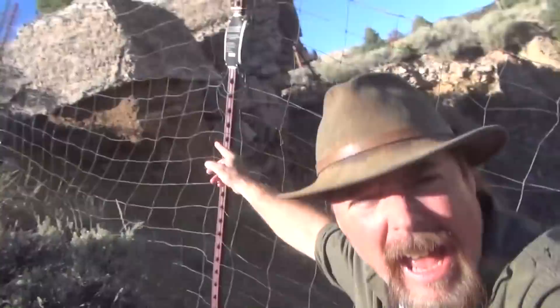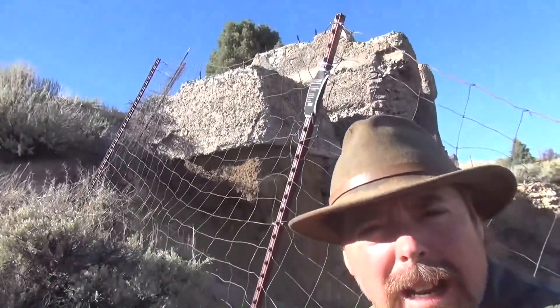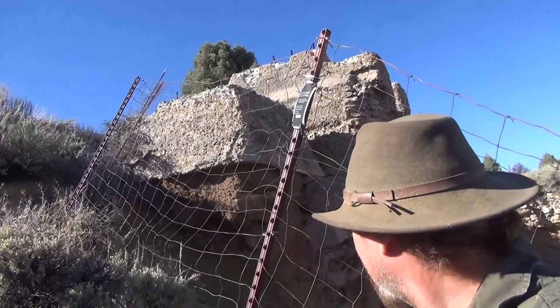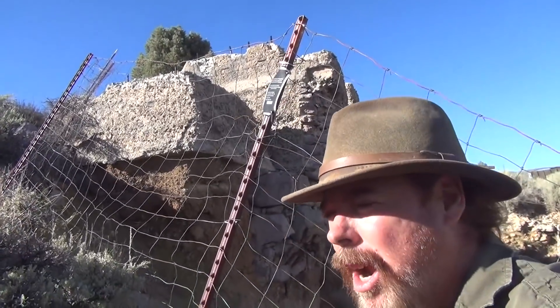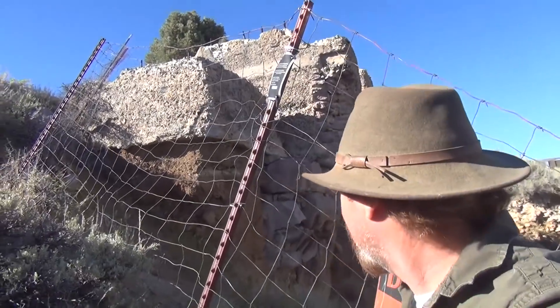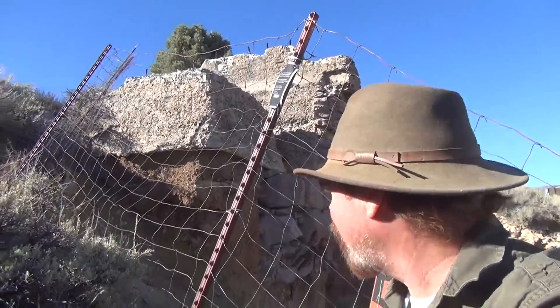Look up there - you see that? That's the structures that are left. See that? You hear the train in the background? That's the train - it's getting ready to go to Carson City. Anyway, you can see the foundations there for the hoisting works with the great CNC shaft.